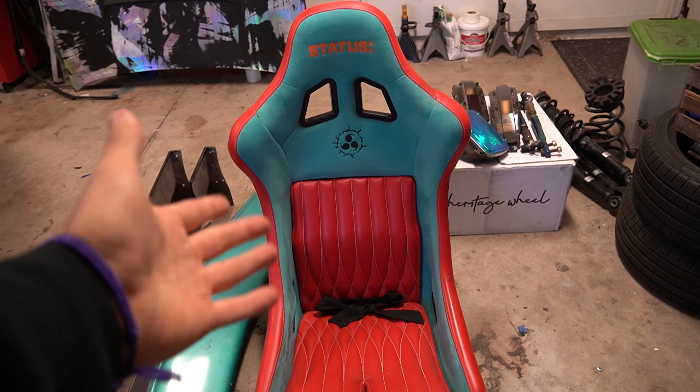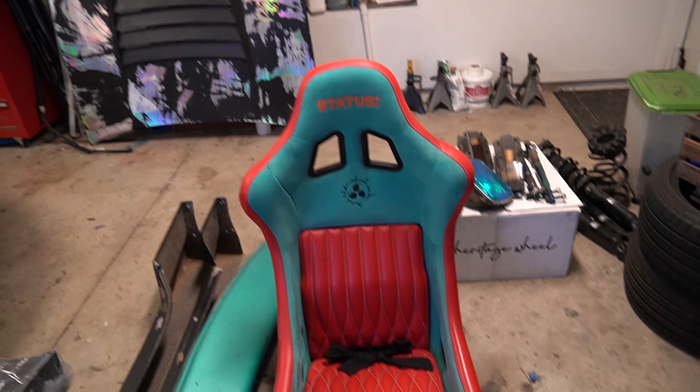Last time me and Status got together, we made the custom one-of-one seats for the 240, which are right here. We did this cool Naruto-themed seats with the Sasuke curse mark and the eight trigram seal. These are one of one — no one else on the planet has these.